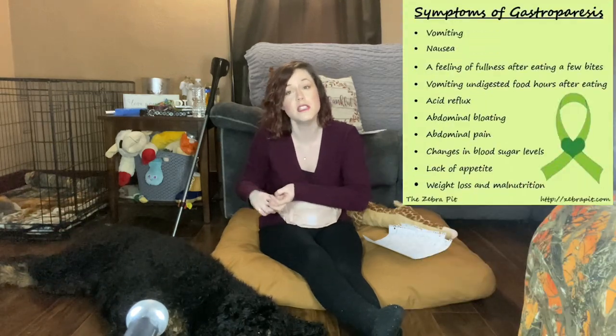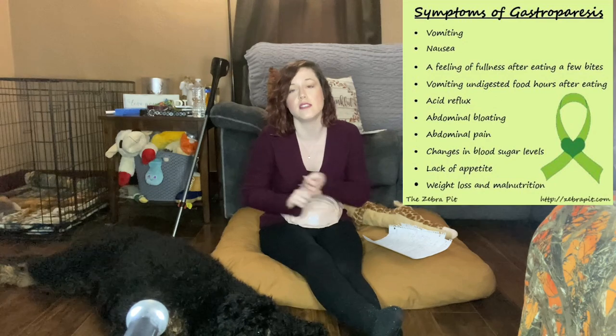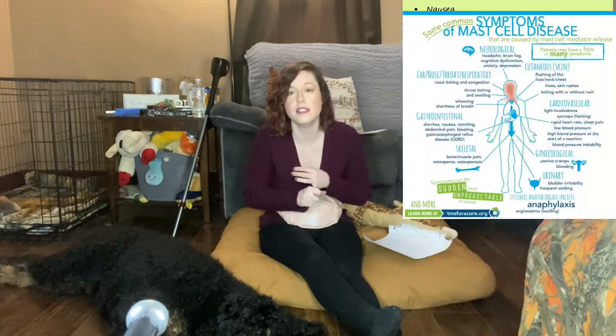I use the wheelchair because of another disease: postural orthostatic tachycardia syndrome, a form of dysautonomia. Basically my heart rate shoots up and my blood pressure shoots down, and my body's involuntary signals — things it's supposed to do all by itself — can't do it by itself. So blood sugar, breathing sometimes, digesting food. I have a disease called gastroparesis and intestinal dysmobility. I also have mast cell disease — my mast cells, the ones that tell you if you're having problems with allergies, decided to go out of control.